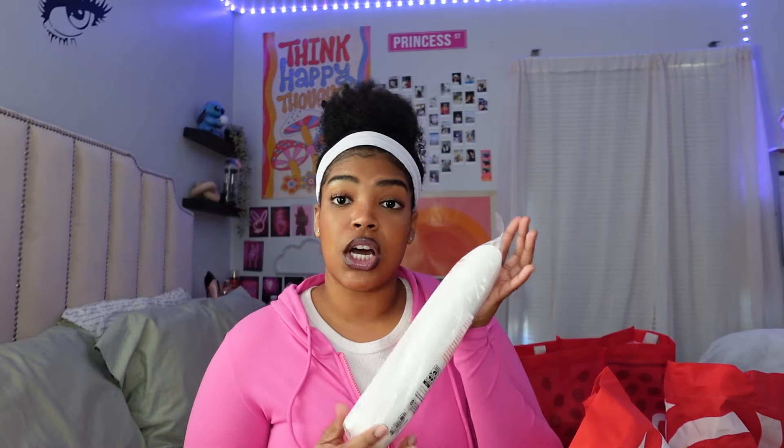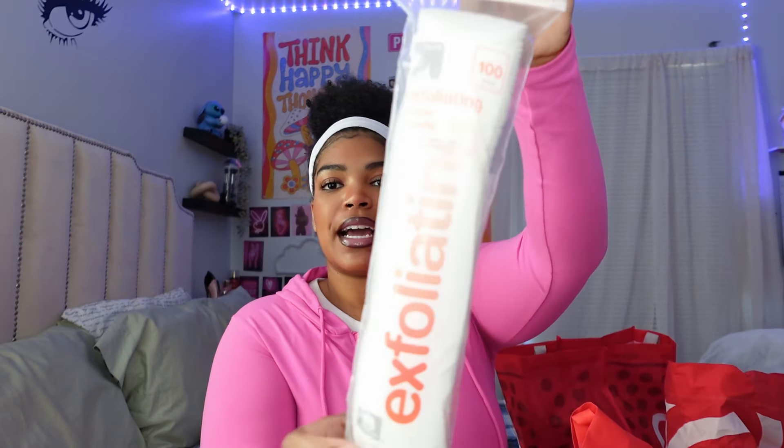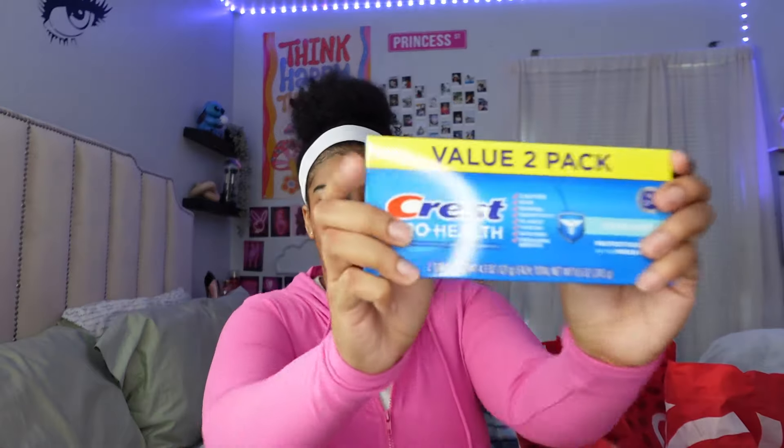The next thing I got was some exfoliating cotton rounds — I did not mean to get these, I meant to get the regular ones. I did the same thing last time I went to Target. They're the exfoliating cotton pads and I got the 100-count. I hate that I keep accidentally getting these instead of the regular ones, but it's okay.